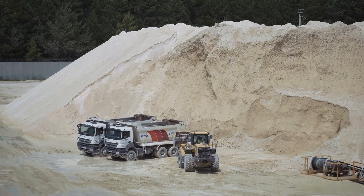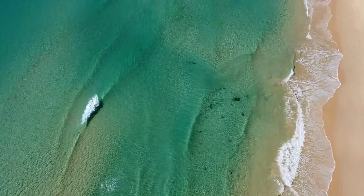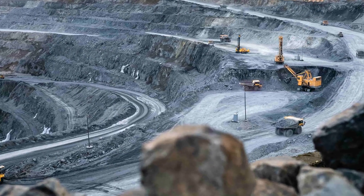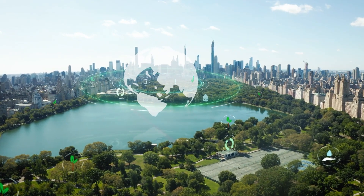Sand is a dirt-cheap and infinitely abundant resource with reserves of up to trillions of cubic meters. Beyond affordability, sand batteries boast environmental benefits. Lithium mining often raises ecological concerns. Sand-based batteries, if responsibly sourced, could significantly reduce this environmental impact.